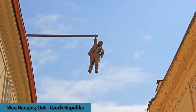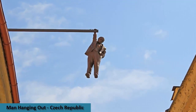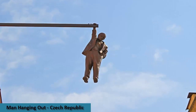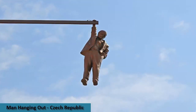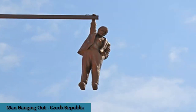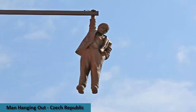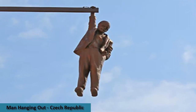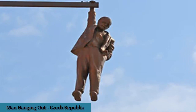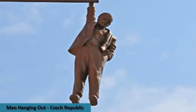Man Hanging Out is a special artwork admired by locals and tourists alike, and is one of the greatest works of David Černý, a legendary artist still present in the city. The sculpture depicts Sigmund Freud hanging out of a building. If you are somewhere near Bethlehem Chapel, be sure to look up. Man Hanging Out is a must-visit landmark in Prague that highlights the creative beauty of the city.